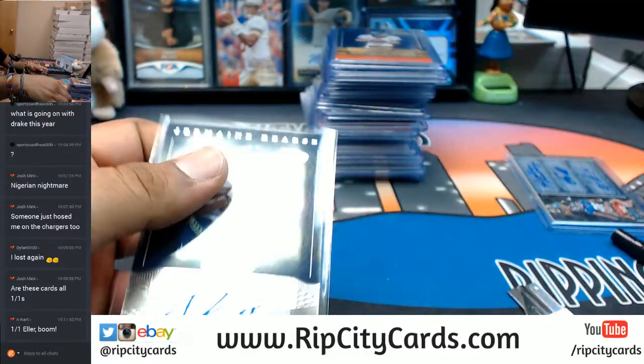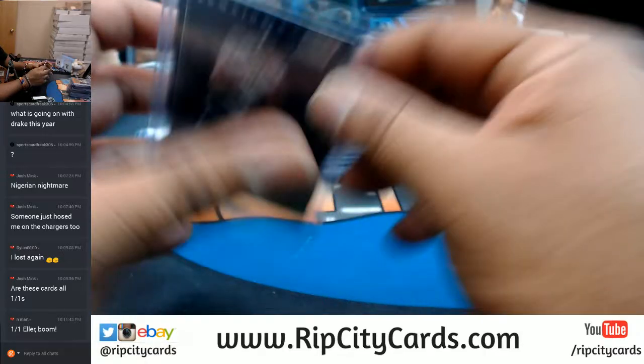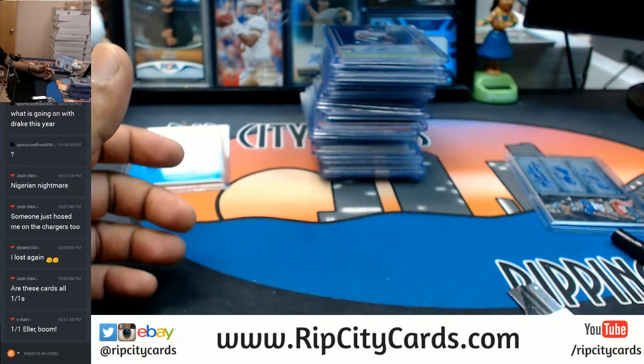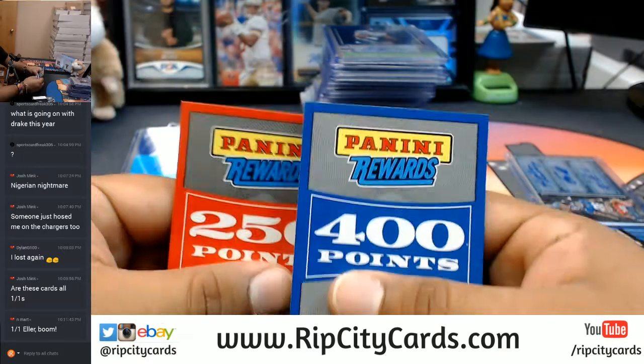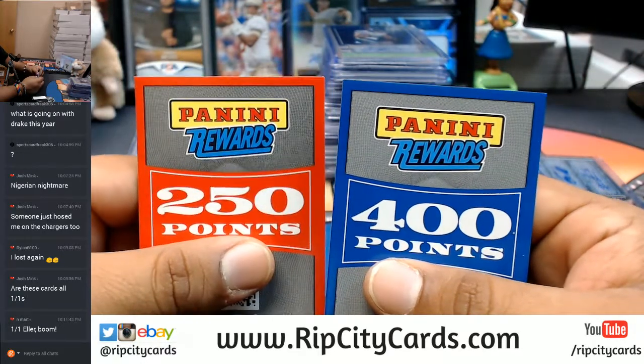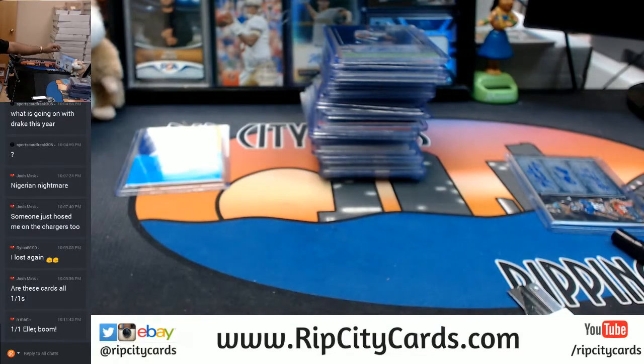That was Signature Series inner case break number two. Before I finish the recap, we got to random these — got 400 points and 250 points in Panini rewards. Combining them, so it's gonna be 650 total Panini points, and I will be randoming them across all teams.